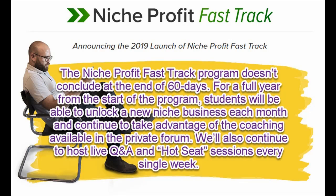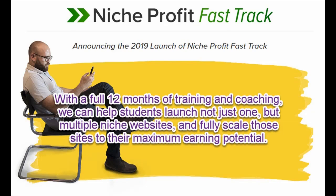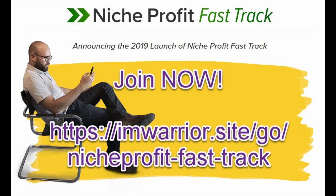We'll also continue to host live Q&A and hot seat sessions every single week. With the full 12 months of training and coaching, we can help students launch not just one but multiple niche websites and fully scale those sites to their maximum earning potential.